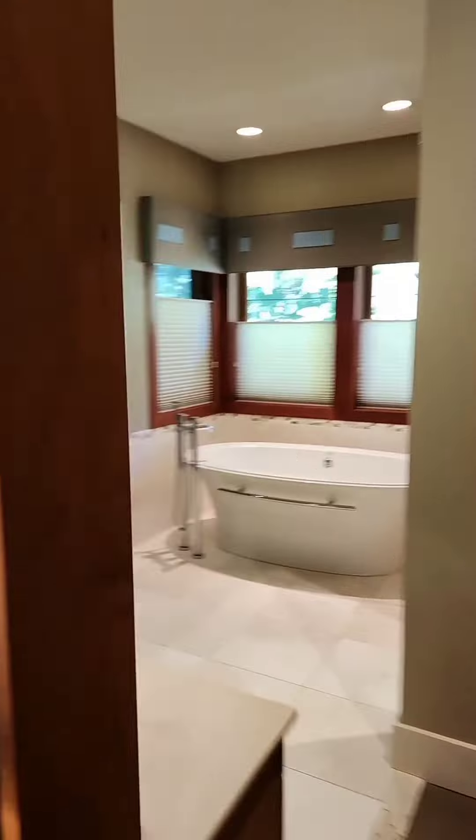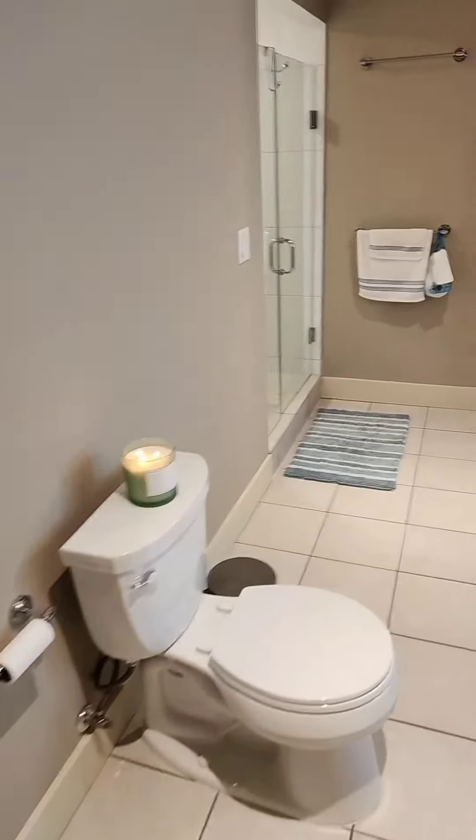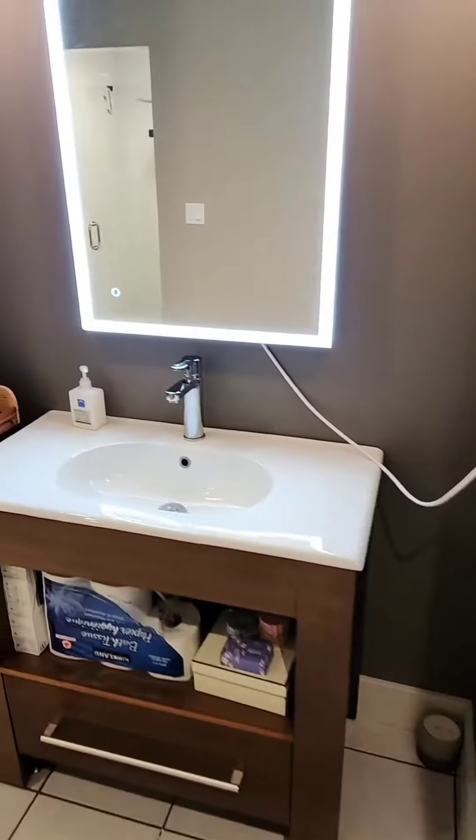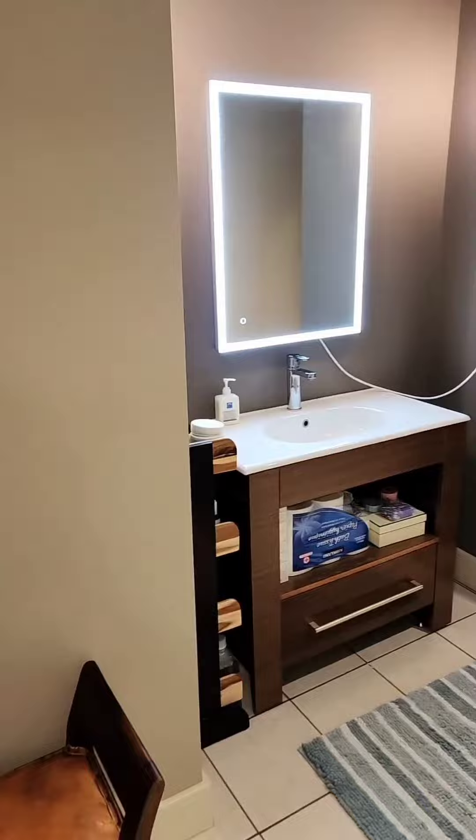West Coast contemporary style. Feels like a vacation home. I like a wine room. There's so much space here that their washroom feels like you're at a nightclub or restaurant.